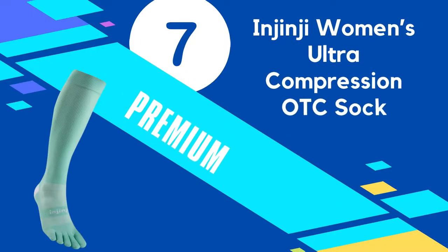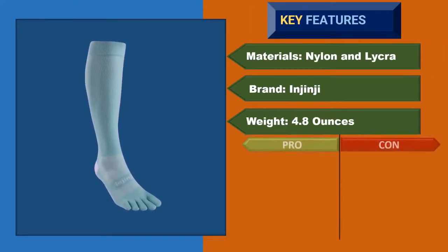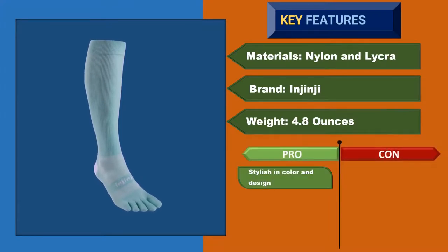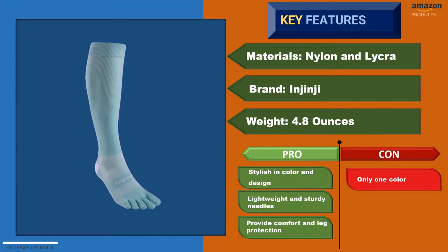Number 7: Nginji Women's Ultra Compression OTC Sock. Nginji Ultra introduces high-quality hiking compression socks for women, both for outdoor and recovery purposes. The sock is made with an 80 to 20 ratio of nylon and lycra. The mesh top is well-designed to provide breathability and easy ventilation. Besides, the materials are comfortable too.